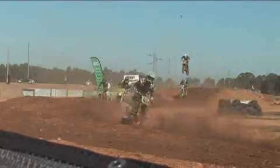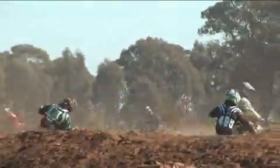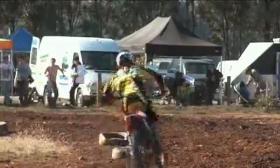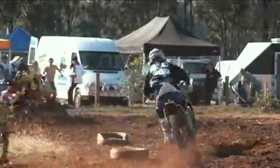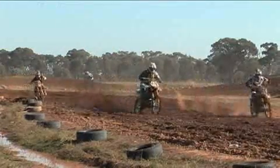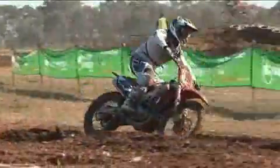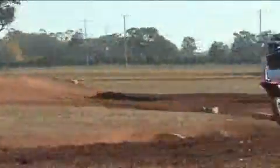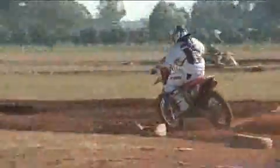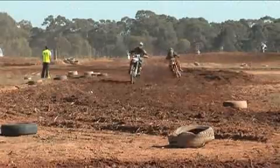The Shepparton track is a brand new track — it's only been going for about six months now. It transferred from the old Shepparton track that was out at Weyai. As you can see it's brand spanking new; they've only just cut it in and they've done a lot of work to get it up and running for the Victorian titles.